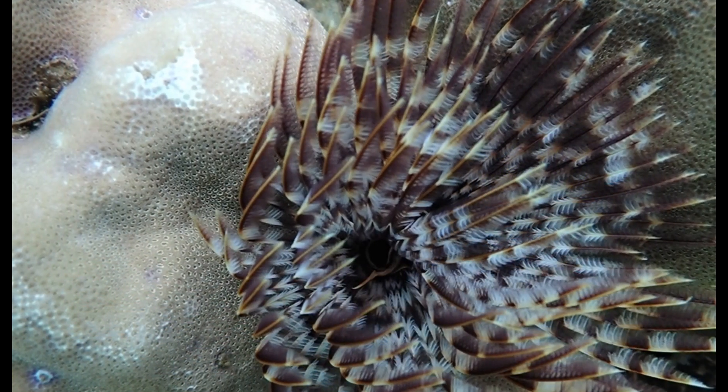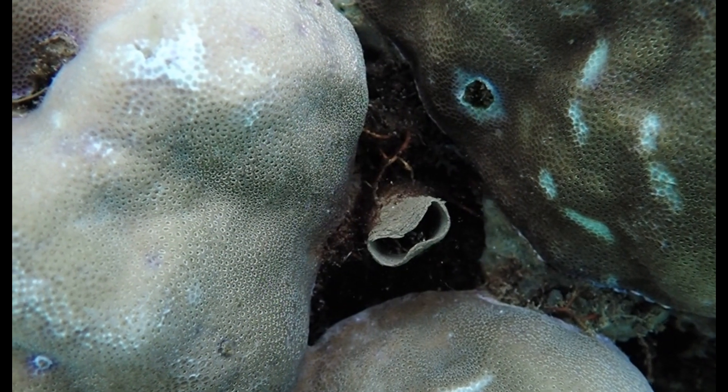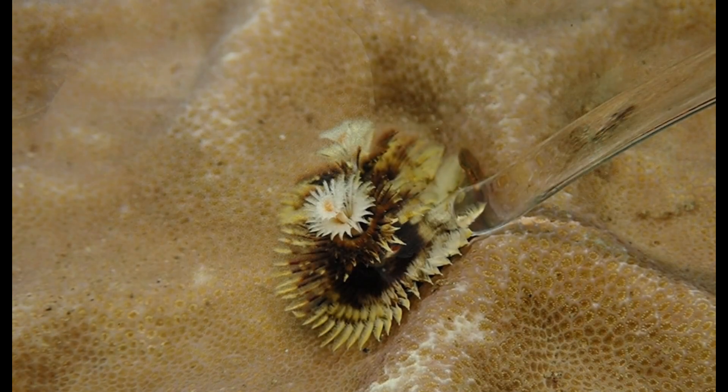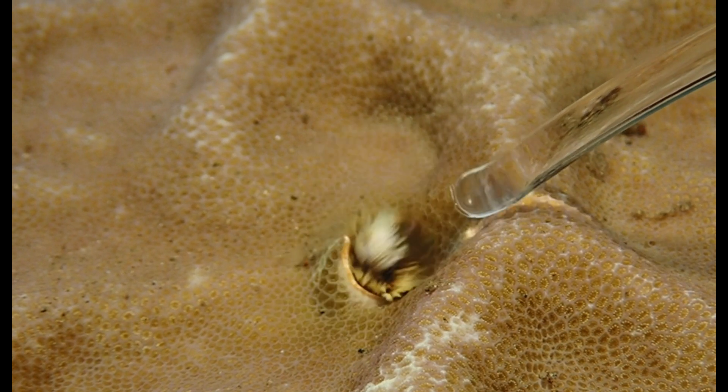This animal is a feather duster worm. You can see its mouth tentacles and now they're gone — retracted into the tube in between encrusting corals. This is a Christmas tree worm and it's gone.